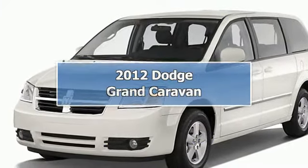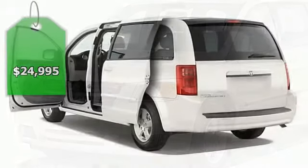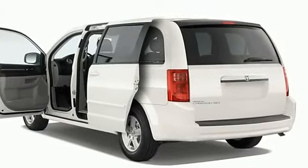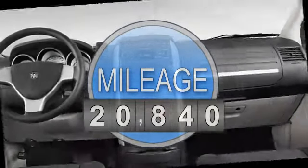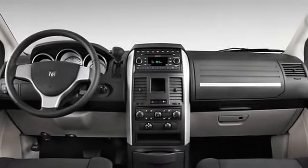Carfax One Owner. Extra Clean SXT Trim, EPA 25 MPG Highway, 17 MPG City. Third Row Seat, iPod MP3 Input, Flex Fuel, Dual Zone AC, CD Player.